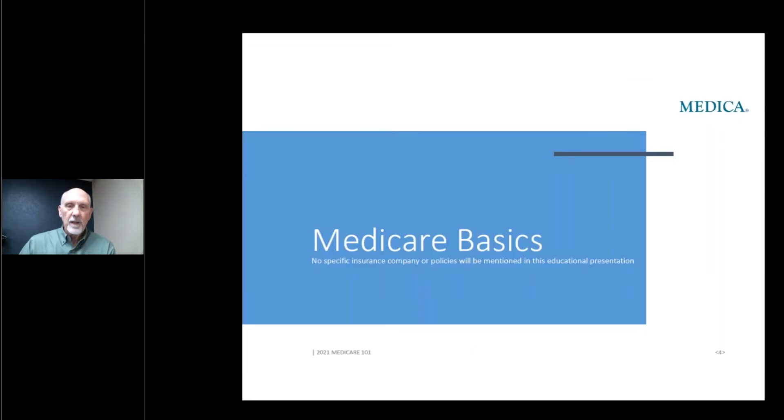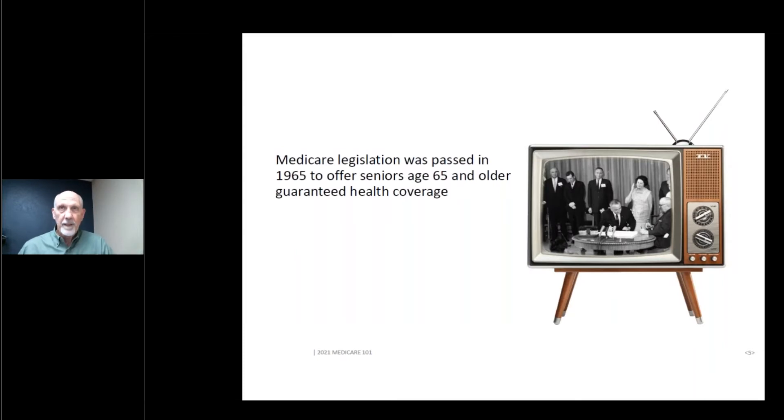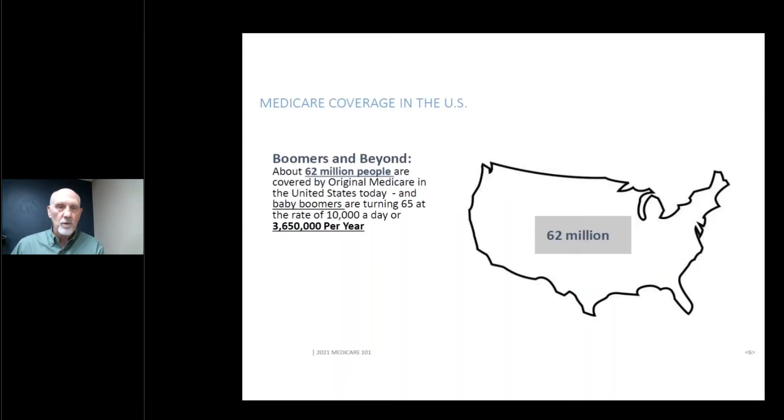In this presentation, I will not be talking about any particular insurance company or policy. This is strictly for education on the basics of Medicare. Medicare started back in 1965 under President Johnson. It offered seniors age 65 and older guaranteed health coverage, which was a real benefit to seniors at that time. The program has grown exponentially — currently there are 62 million people covered by Medicare in the United States, and the baby boomers are aging into Medicare at around 10,000 per day, which means 3,650,000 per year. At that rate, we'll soon be over 100 million.